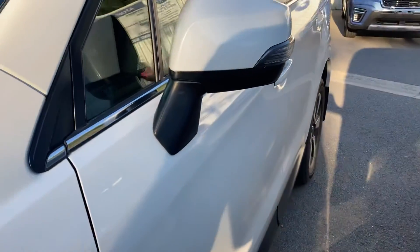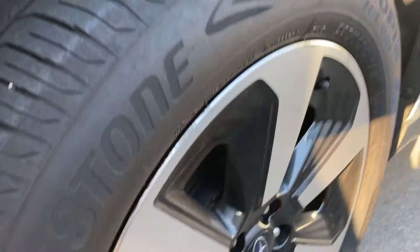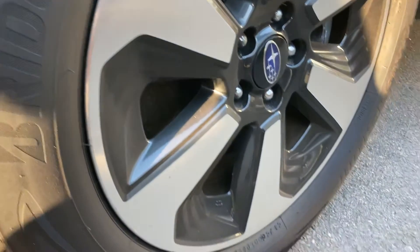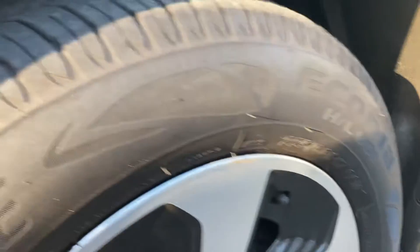Body work is nice and straight — no scuffs, scratches on paint or panels. Passenger front rim — there is minor scuffing up the top there, but again a good level of tread.